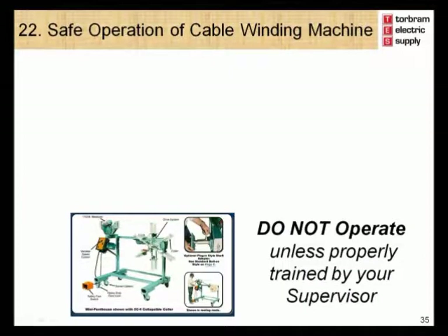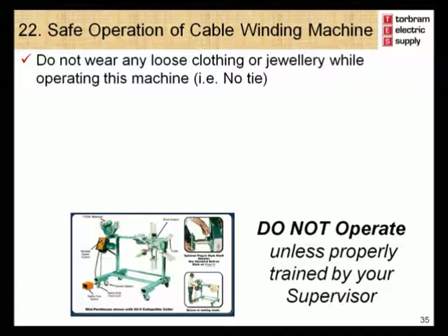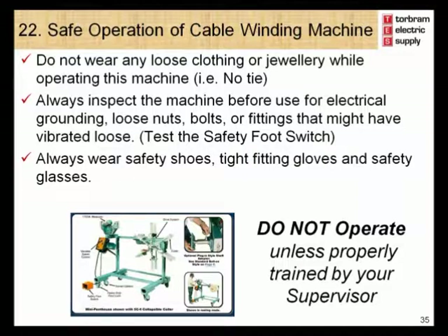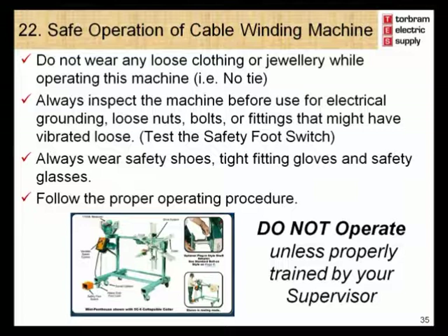Module 22 – Safe Operation of the Cable Winding Machine. Do not wear any loose clothing or jewelry while operating this machine — for example, no ties. Always inspect the machine before use for electrical grounding, loose nuts, bolts or fittings that might have vibrated loose. Be sure to test the safety footswitch. Always wear safety shoes, tight fitting gloves, and safety glasses. Follow the proper operating procedure. Do not operate the cable winding machine unless you have been properly trained by your supervisor, who will provide you with more detailed training on its safe operation.